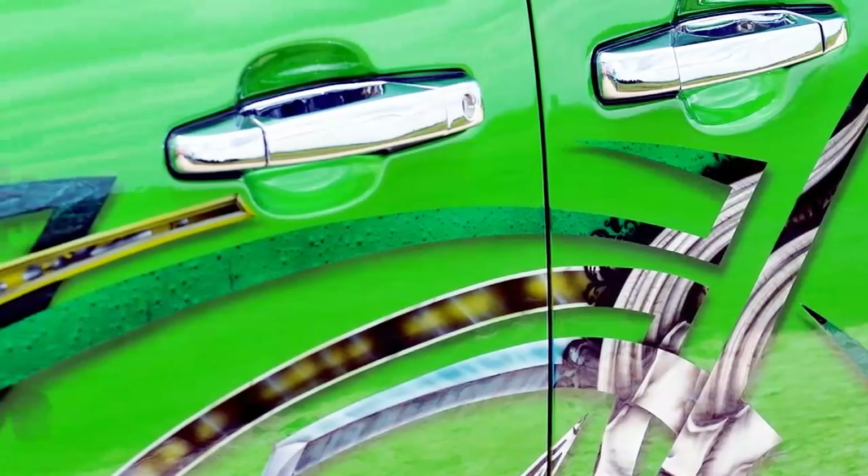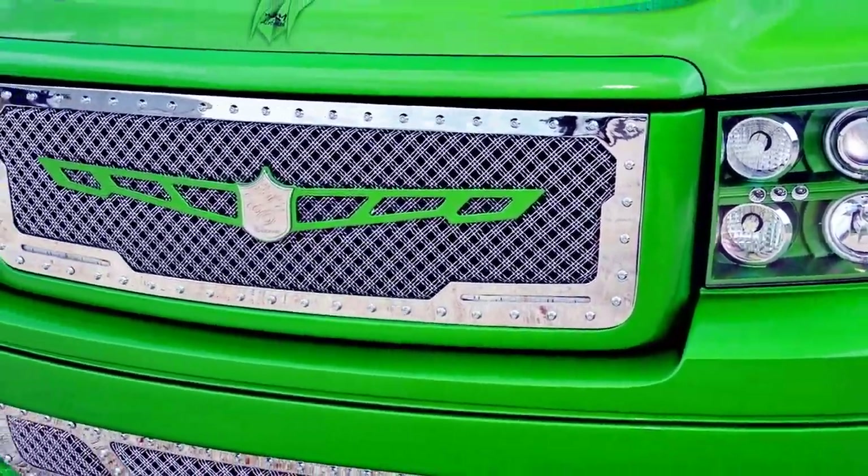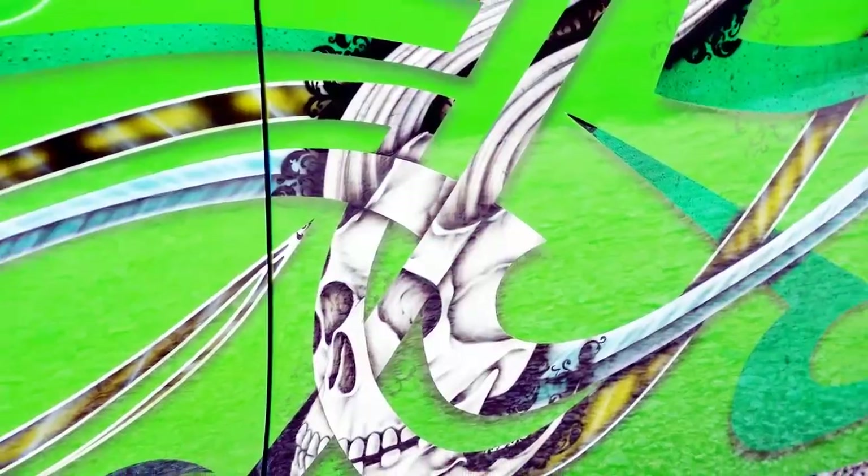Inside the build — year/make/model: 2008 GMC Sierra 1500. Owner and city/state: Jose Pablo Lopez, Enid, Oklahoma. Club Affiliation: Swift Chassis.